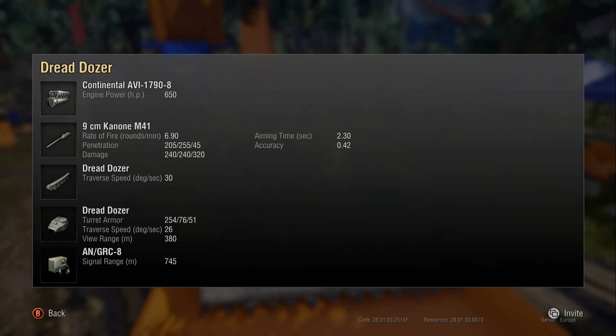205 standard pen — not too bad. There are a lot of tier 8 tanks now with 225 or 220, but for a 90mm-wielding tank that's about right. And 255 on the APCR is quite nice — in my experience the APCR pen does work for the most part against most things. The problem is you've got to hit them.